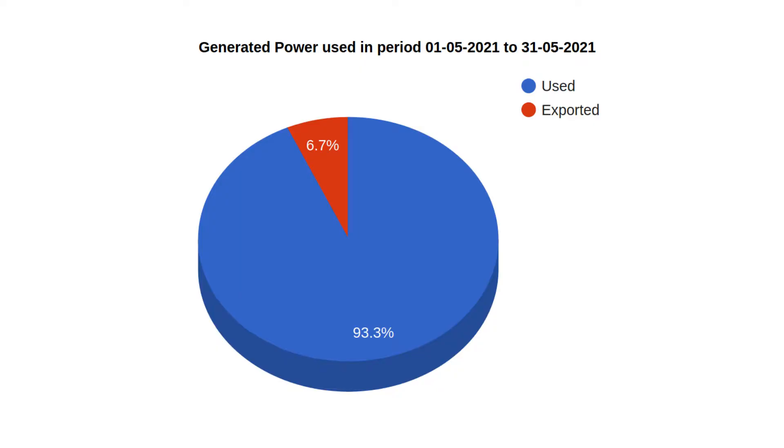Now let's look at the pie chart showing how much of the solar electricity we managed to use for ourselves and how much was exported. We did a pretty good job: 93% of all the energy we generated we kept and used, and only about six and a half percent was exported. This was mostly at the end of May when we had a couple of really sunny days in a row, the batteries were all full, the cars were all full, the hot water was all hot, and there was literally nowhere left to put it.